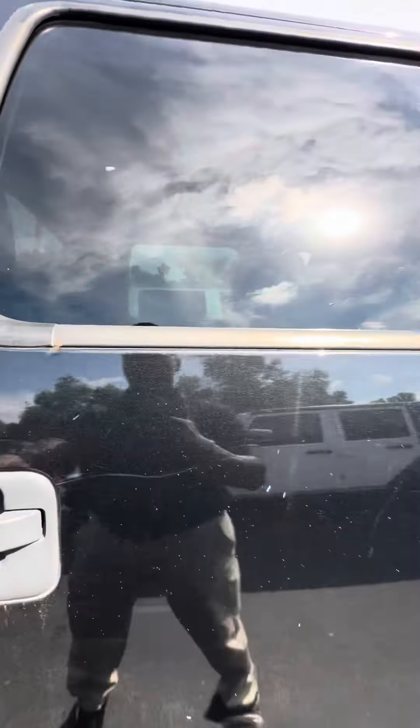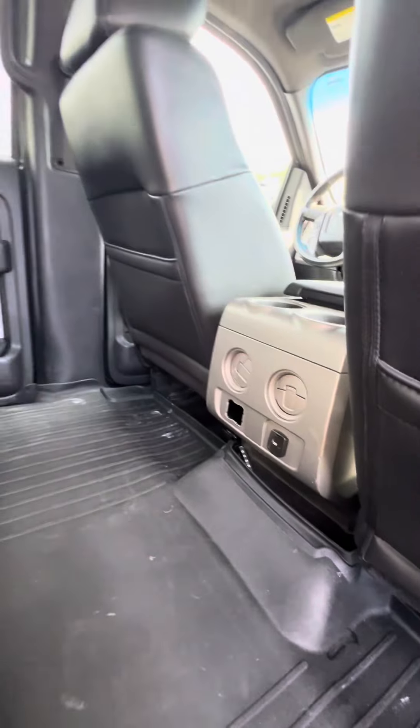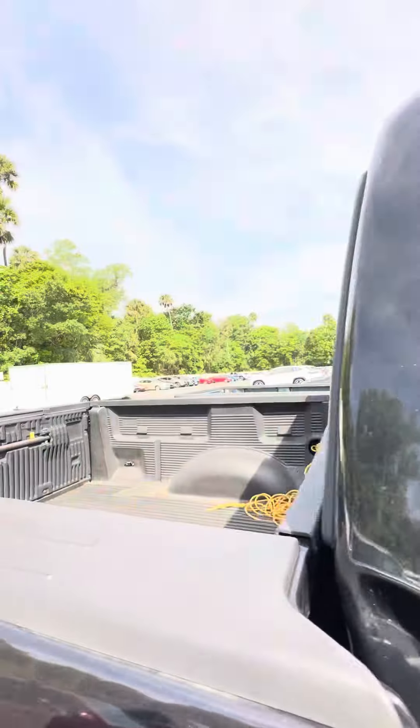Now we get to the second row. All-weather tech mat running through the back. Heating and cool vents in the back. Power window in the back as well. Look at the seats — no damage to the seats.